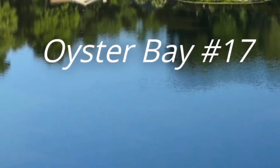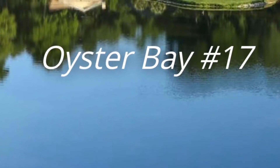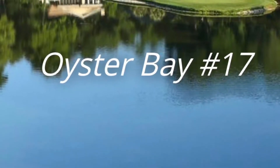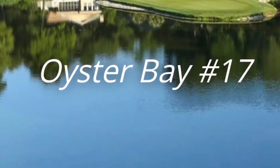What we have here is the 17th hole at Oyster Bay Golf Club down in North Carolina, which we played over spring break a few weeks ago. Really cool hole, obviously, as you can see — par 3, island green.